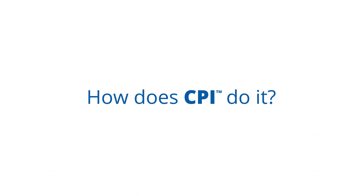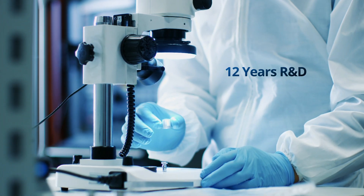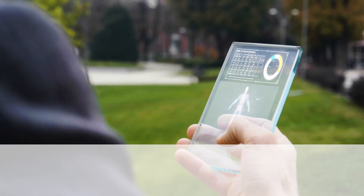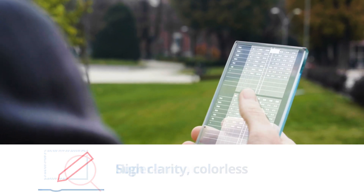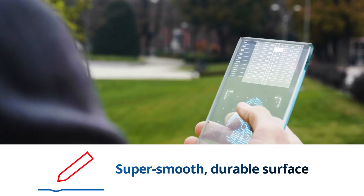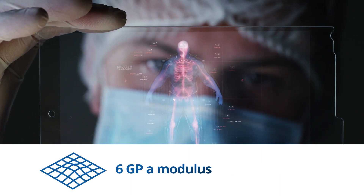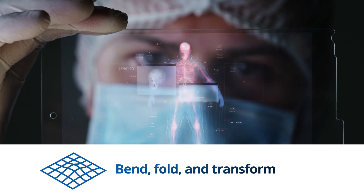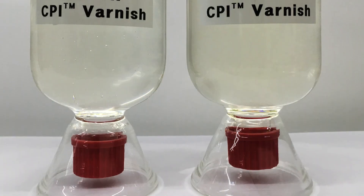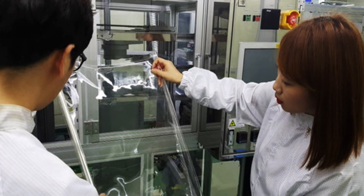How does CPI do it? Colon CPI offers technical performance that is unsurpassed in the industry. This patented material is over 90% transparent. It has excellent surface hardness, high heat tolerance, and superior elasticity, so it can bend, fold, and transform without breaking. And Colon CPI comes in various film sizes, as well as varnishes, to suit different manufacturing needs.